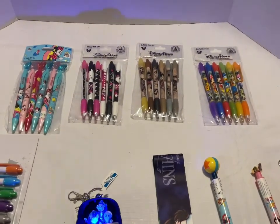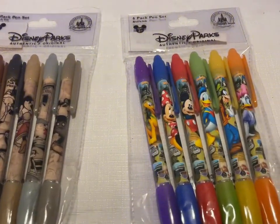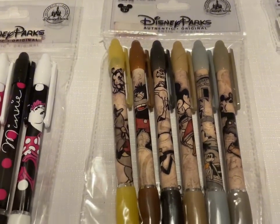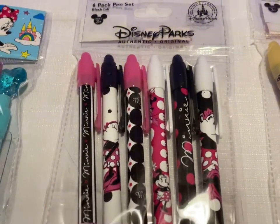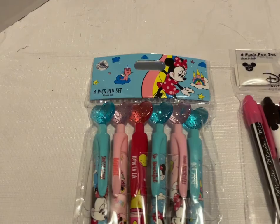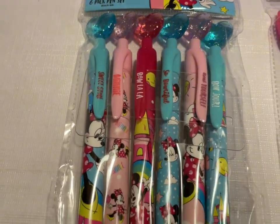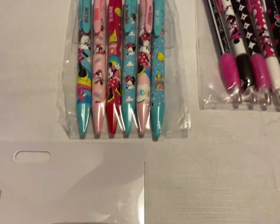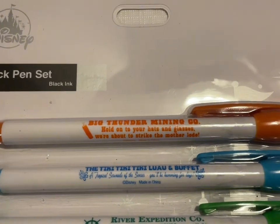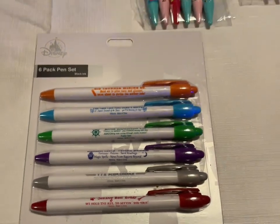Next up we have some pen sets. The Fab Six pen set has six pens, the Steamboat Willie has six pens, and the pink, white, and black Minnie Mouse set — each of those sets is $8. The Minnie Mouse six-pack pen set with gemmed hearts is $9. The six-pack Parks pen set with Big Thunder Mountain, the Tiki, the River Expedition, and Madam Leota is $9.